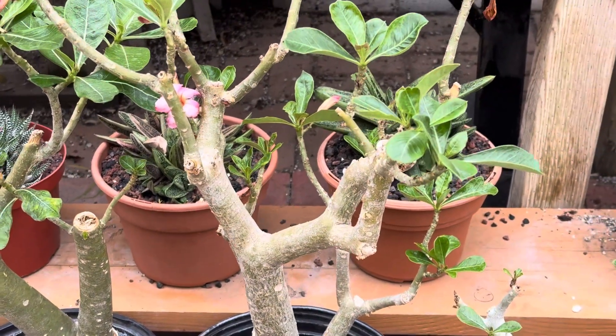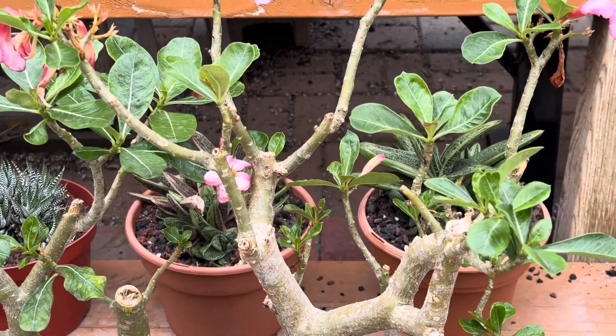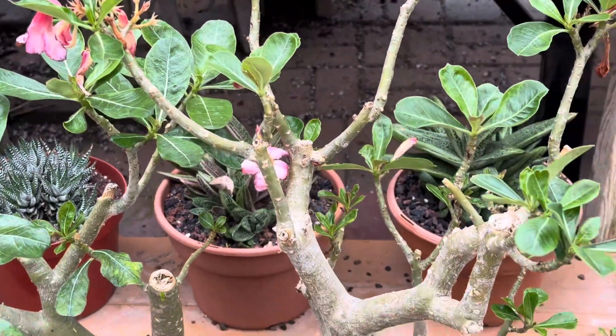I have many videos on the desert rose. One of the videos you might want to check out explains why the leaves turn yellow and drop, and I'll link that video into the description below.